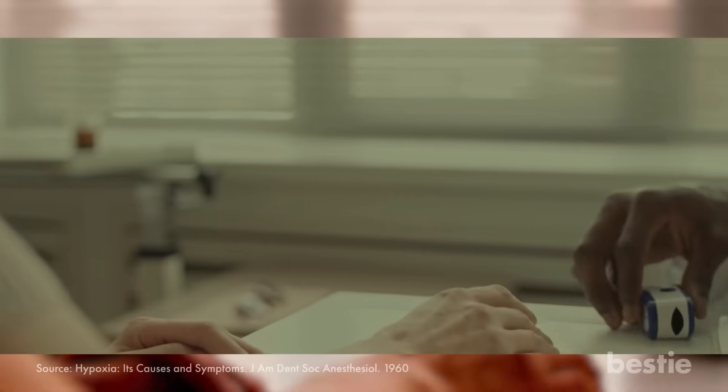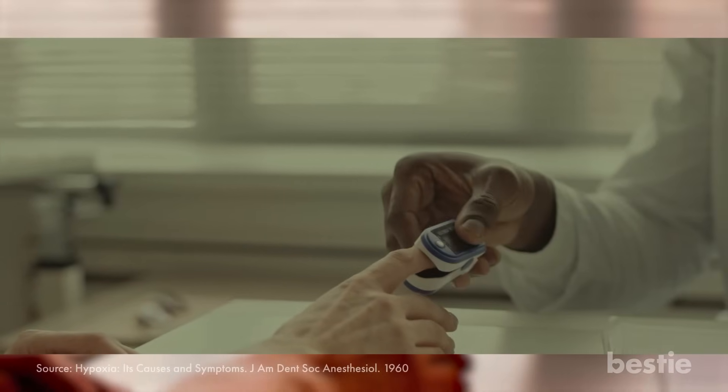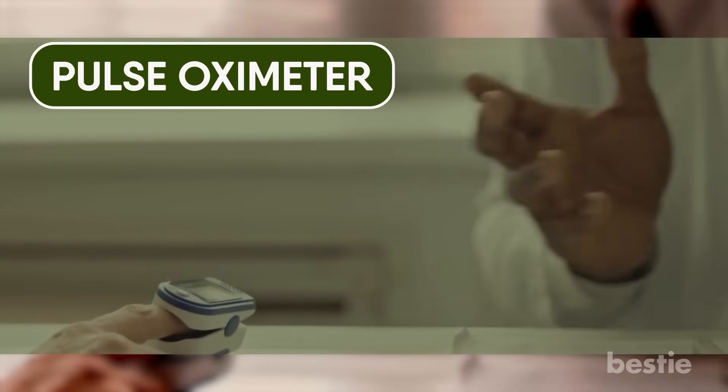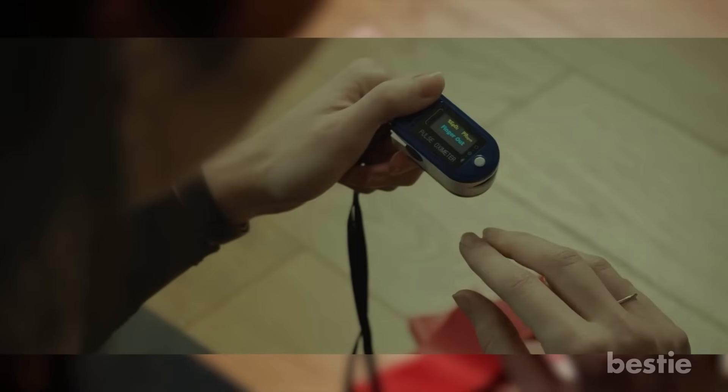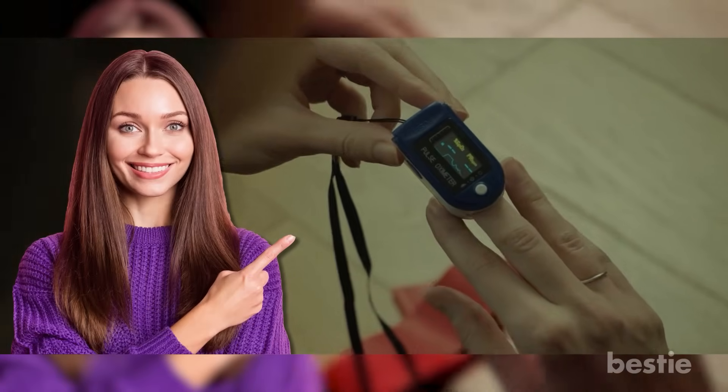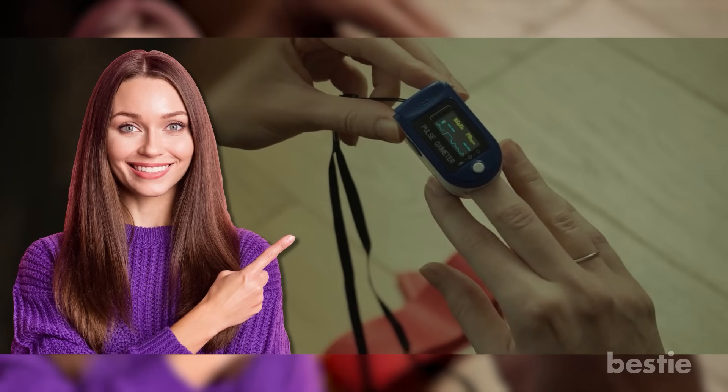The average oxygen saturation level in a healthy individual should be 95% or higher. A small electronic device called the pulse oximeter can quickly pick up any tiny changes in your oxygen levels. It's non-invasive and just has to be clipped on your fingertip. But your vigilance alone is enough to catch symptoms of hypoxia and save you from disaster.